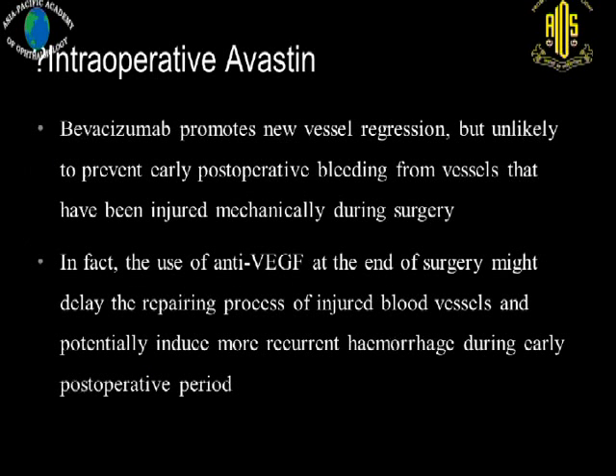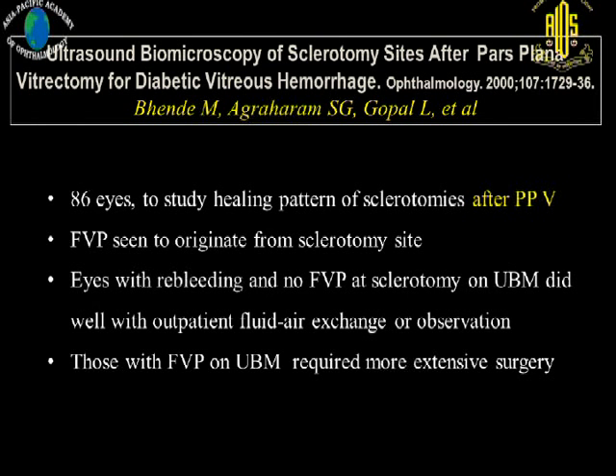Regarding the role of intraoperative Avastin at the end of surgery: we know it helps to regress new vessels or prevent promotion of new vessels, but it is unlikely to prevent early post-operative bleeding from vessels that are injured mechanically during surgery. In fact, the use of anti-VEGF at the end of surgery might even delay the repair process of injured blood vessels and potentially induce more recurrent vitreous hemorrhage during the early post-operative period. There are now enough articles supporting that intravitreal Avastin at the end of surgery probably does not help in preventing early post-operative vitreous hemorrhage. We have our own article published on use of ultrasound biomicroscopy assessing sclerotomy location in eyes with recurrent vitreous hemorrhage following vitrectomy for diabetic retinopathy.